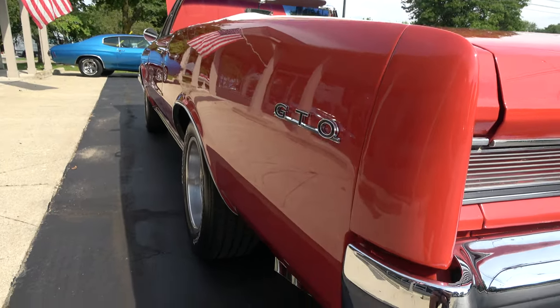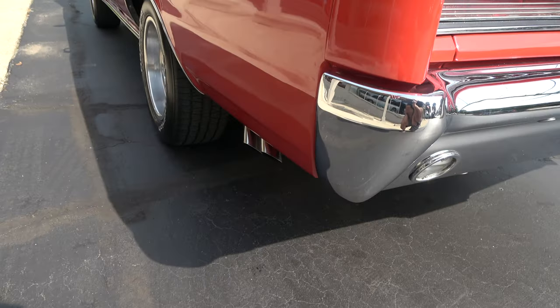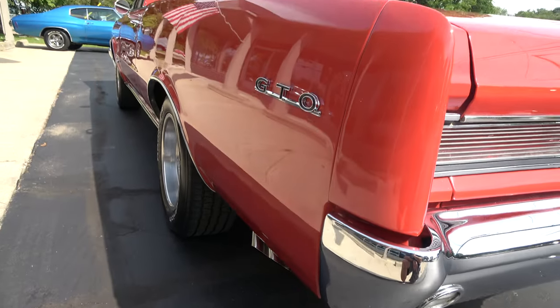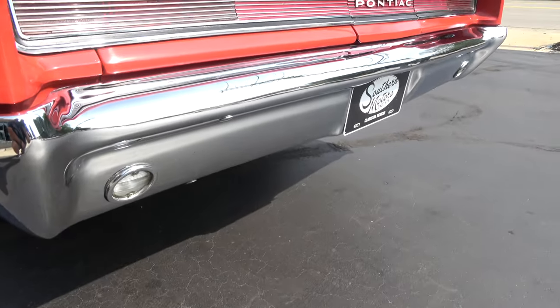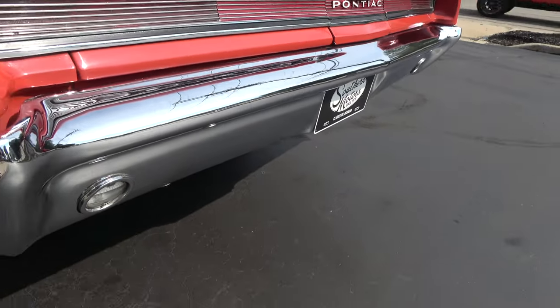Nice and straight down the sides. You can see it's got the chrome tips on it. The car sits good — pretty, pretty car right there.